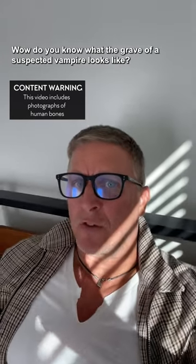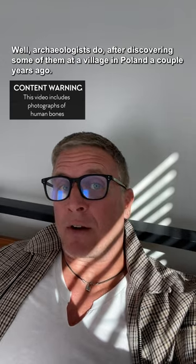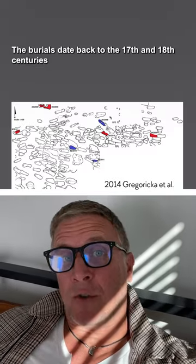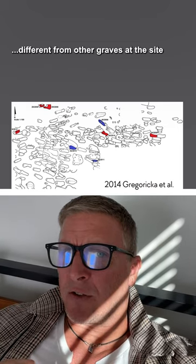Do you know what the grave of a suspected vampire looks like? Well, archaeologists do after discovering some of them at a village in Poland a couple years ago. The burials date back to the 17th and 18th centuries, and there are a couple of things about them that make them different from other graves at the site.